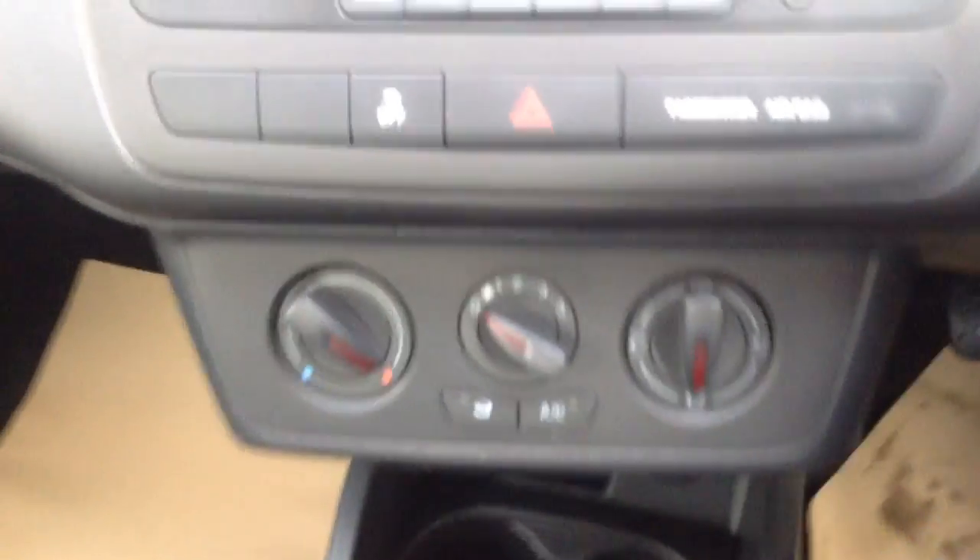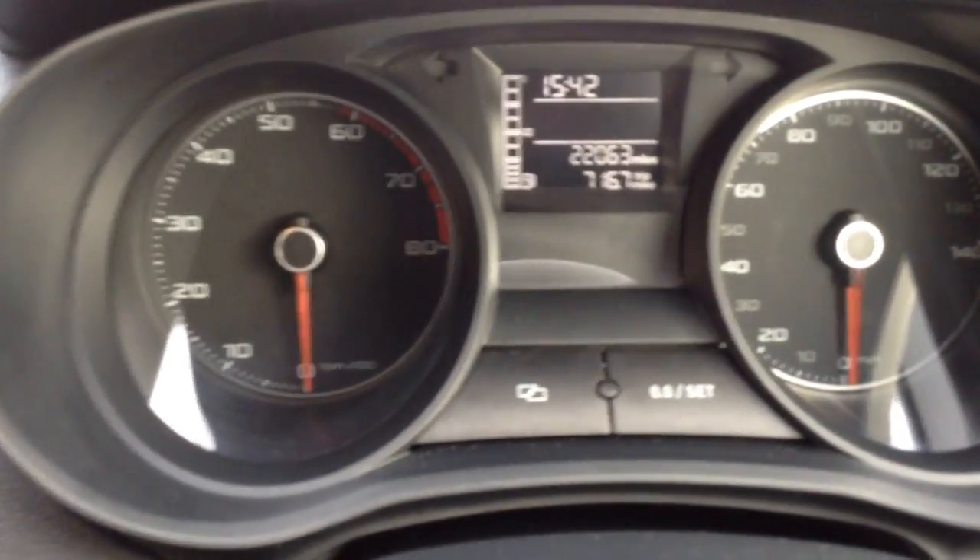The car comes with air conditioning. We've also got a CD player with the car as well. And as you can see, we've got low mileage on the clock with only 22,063 miles.